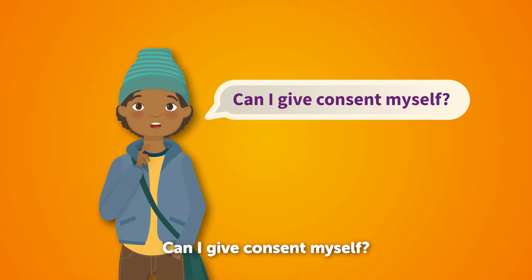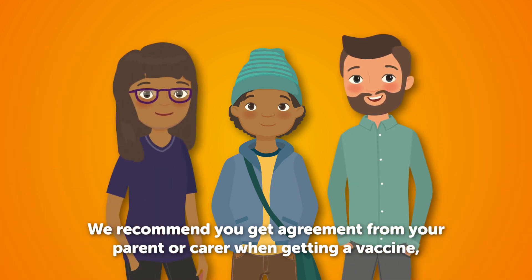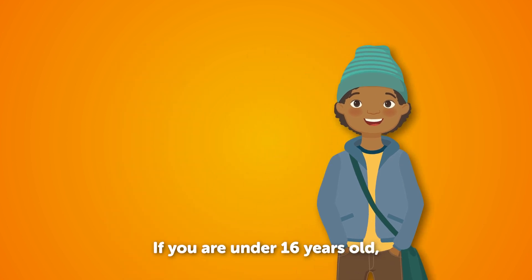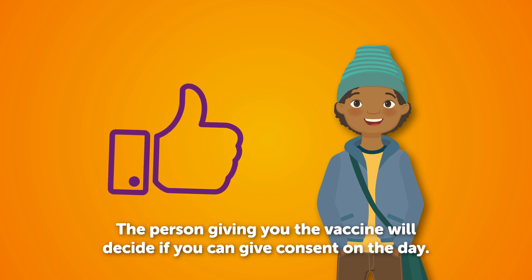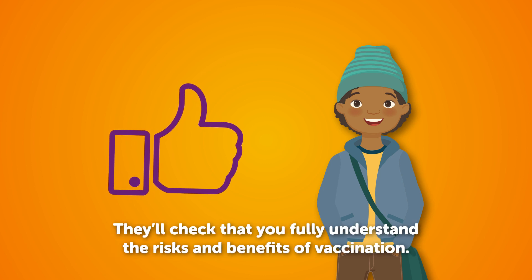Can I give consent myself? We recommend you get agreement from your parent or carer when getting a vaccine, but it's not always necessary. If you're under 16 years old, you can give consent if you can understand what's involved and decide things for yourself. The person giving you the vaccine will decide if you can give consent on the day by talking to you. They'll check that you fully understand the risks and benefits of vaccination.